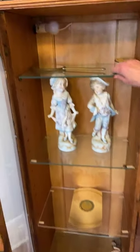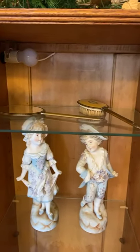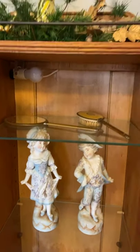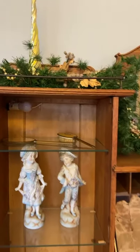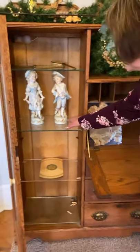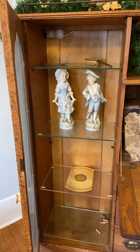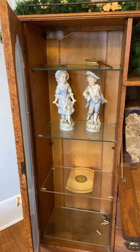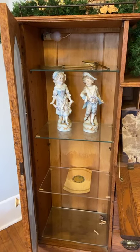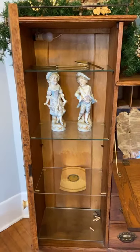This dresser set was given to the museum as a donation from Tanya Underhill. Her grandmother, Gladys Crumbaw, was a sister to J.T. These figurines were given to Elizabeth and J.T. in 1832 when they were married, and they were a gift from Charlotte's parents.